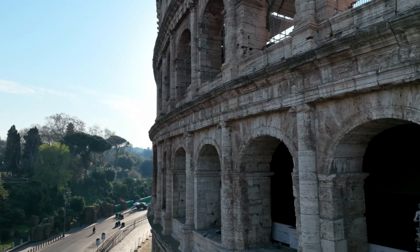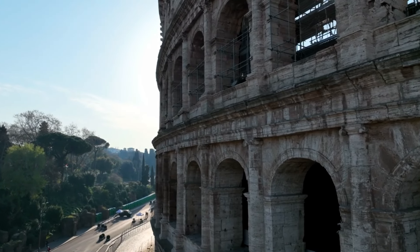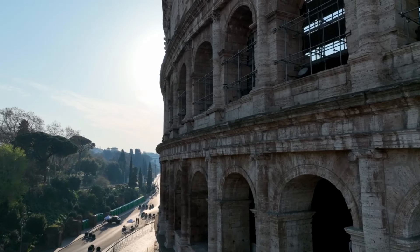Visitors from around the world continue to be captivated by its history, architecture, and the echoes of the past that resonate within its weathered walls.